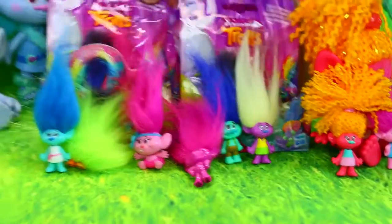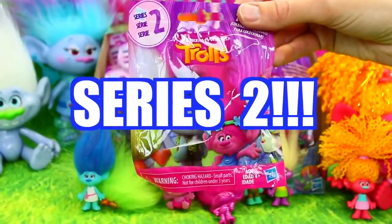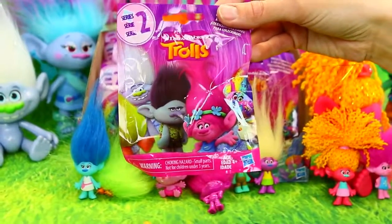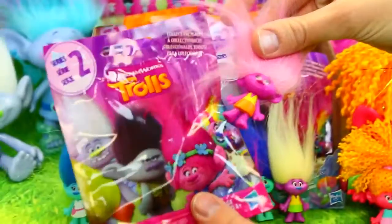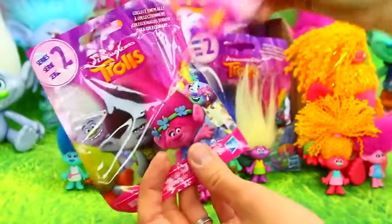I was at Toys R Us the other day and I was like, wait, these look different? Series two? The movie just came out and they already have a series two, which is cool. Because these are like, I think it was $2.50. They're on sale. And I feel like to get a little figure for $2.50 is pretty good. They're really good figures and they're cute. They have hair. They're fun to play with. And they have a good variety, too.